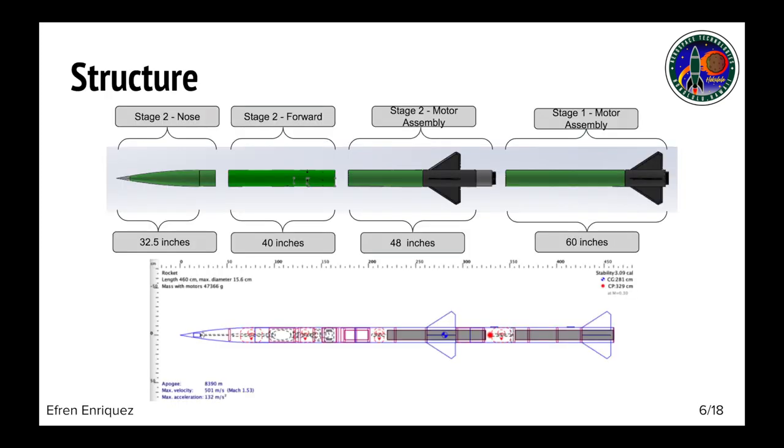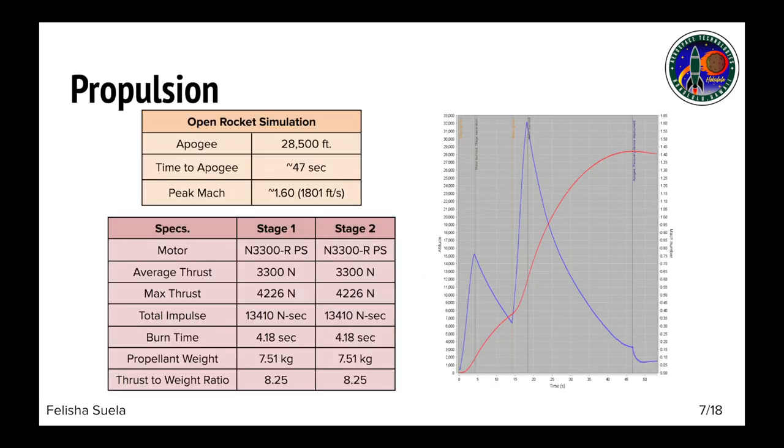Here's our design of our 2020 to 2021 two-stage rocket. The top picture shows the overall design and dimensions of the rocket, while the bottom picture shows the rocket on the program OpenRocket, which was utilized to design the rocket and simulate the flight. For propulsion, we've decided to use the N3300R motor for both Stage 1 and Stage 2 to allow our rocket to reach an apogee of 30,000 feet.